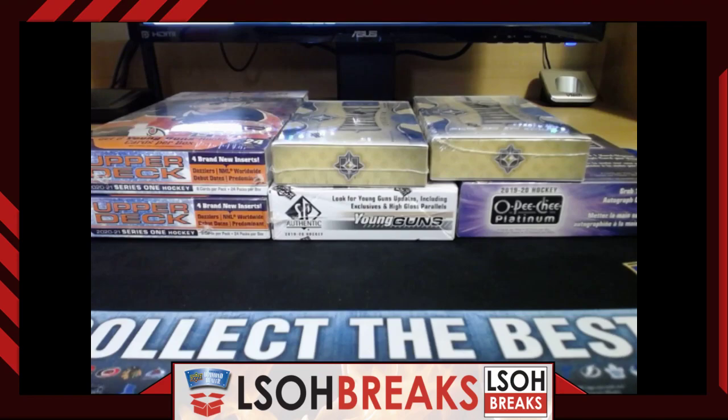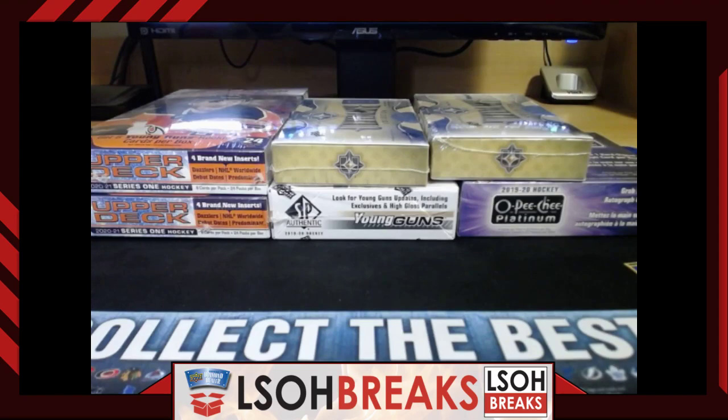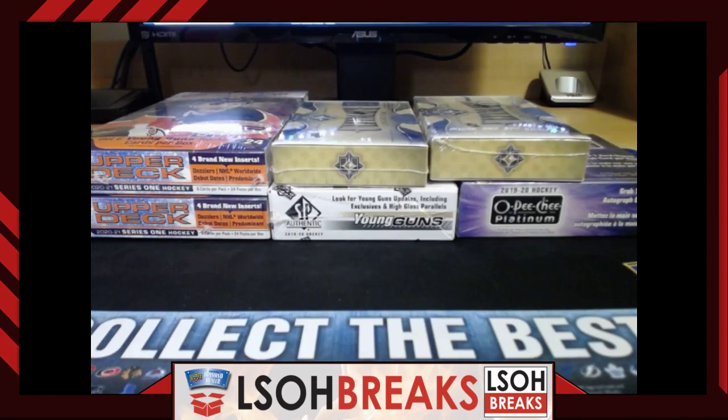Welcome everybody to Little Shop Breaks. We are live tonight, December 2nd, 2020, with break number 134. If this is your first time with us, welcome to the channel. Thank you for your support, and for anybody else joining us, thank you for your continued support. Without you guys, we are not here on a regular basis, so thank you once again.